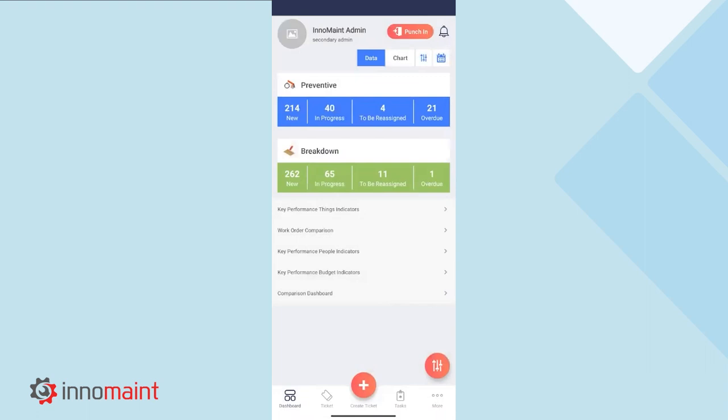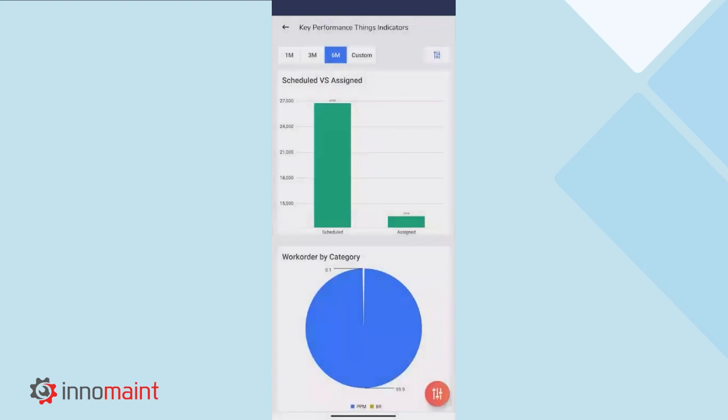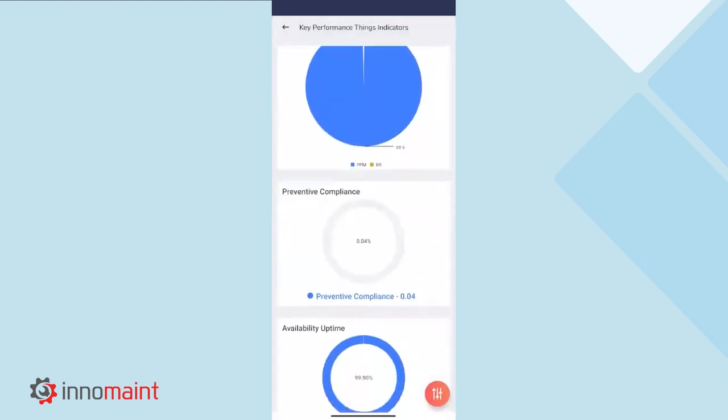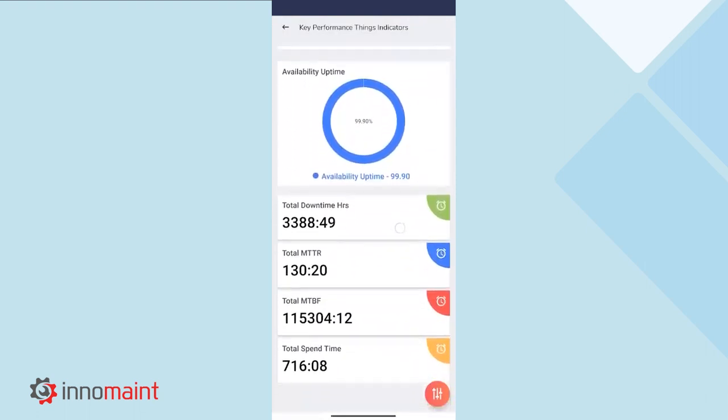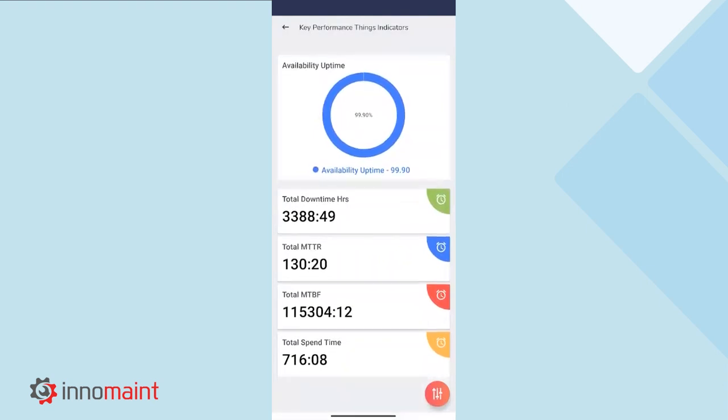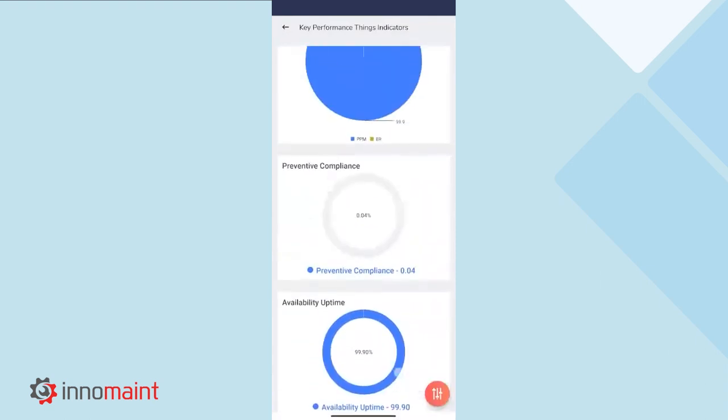Next, as an administrator, we will need to keep track of the progress of the entire organization — it can be reviewing the status of preventive maintenance activities, reviewing the status of regular maintenance activities, or viewing the key performance indicators for their equipment. This can be done through the widgets available within the mobile application dashboard. The key performance indicators for assets include work orders initiated by category, preventive compliance percentage, availability and uptime of the equipment, total downtime, mean time to recover, mean time between failures, and total spend time as well.